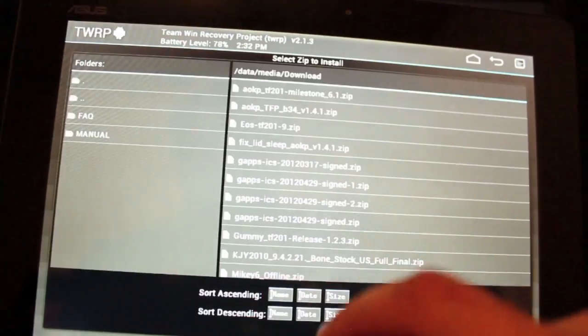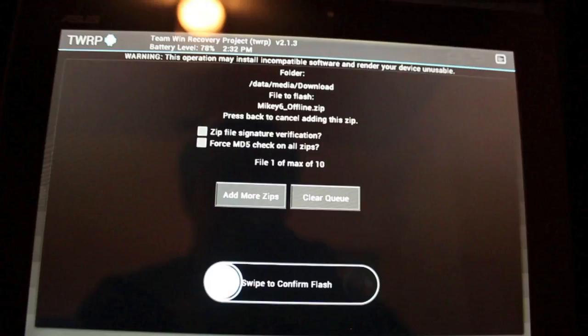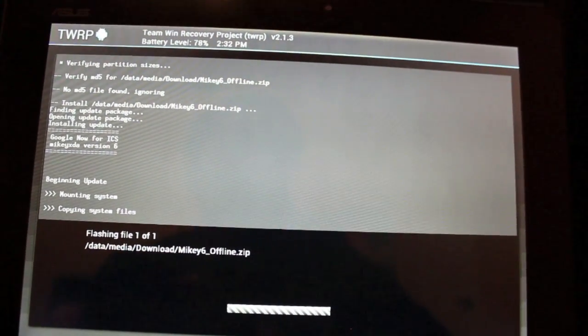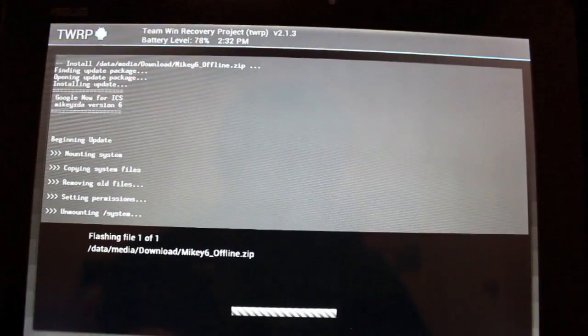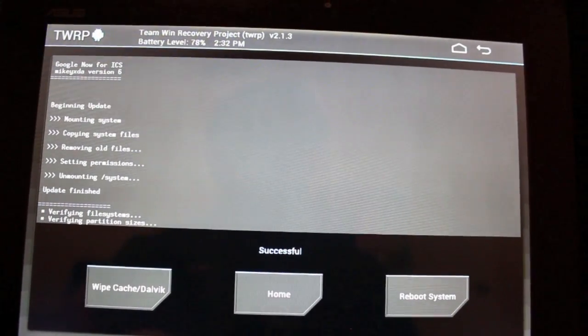We'll go to install and look for the mikey6offline.zip. You'll select that and then just swipe to flash — this is going to take about a minute, it really doesn't take long at all. Then you'll just reboot your device and there you have it, you'll have Google Now. Guys, it's really simple and really easy — anybody with Ice Cream Sandwich can have Google Now on their device. Thanks for watching, and I'll see you in the forums.